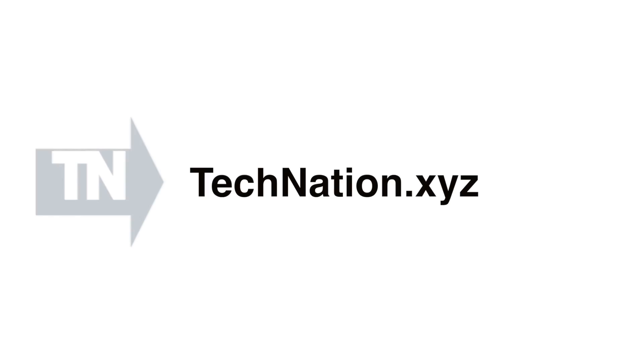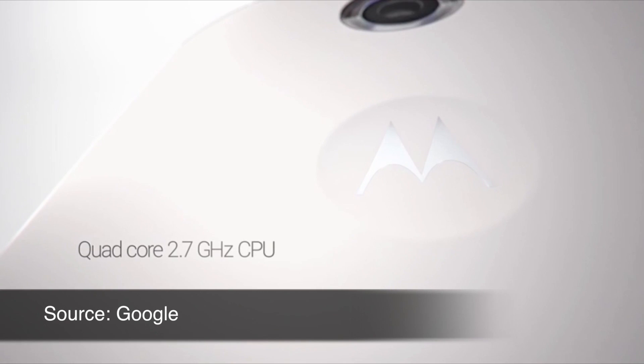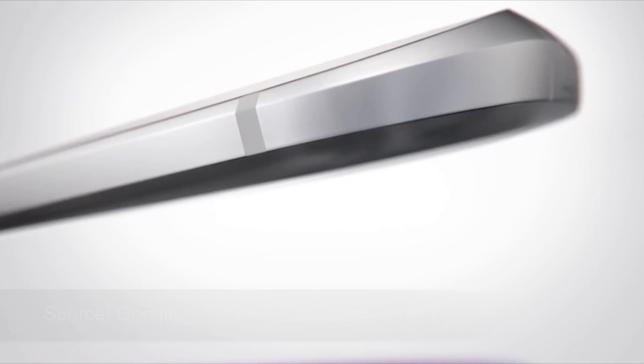Let's talk about the Nexus 6. This week Google announced three new devices: the Nexus 6, the Nexus 9, and the Nexus Player. I'm focusing on the Nexus 6 because that's what I'm really interested in. It comes in both 32 and 64 gigabyte flavors, has an Adreno 420 GPU, a Snapdragon 805 CPU with 2.7 gigahertz of processing power, and three gigs of RAM — it's a powerhouse.